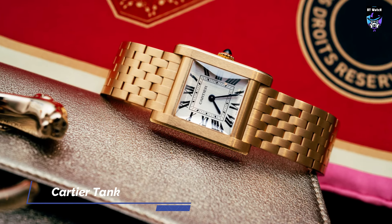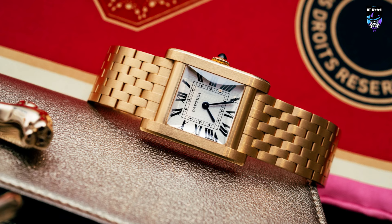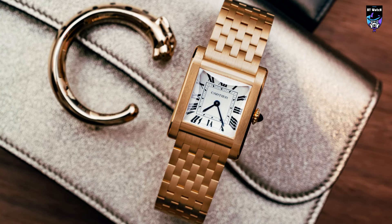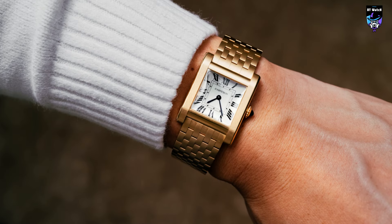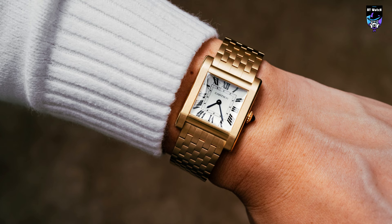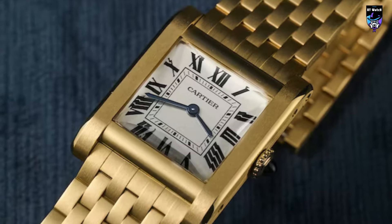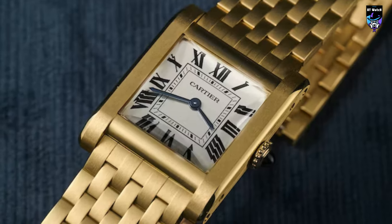When I started hearing rumblings that Cartier would release the Tank Normale at Watches and Wonders, I was overjoyed. While Cartier can be predictable in rolling out reissues of their previous watches, when the original is so good, it's hard to complain. There hasn't been a watch that has tapped into the vintage mindset of the Maison as much as the new Tank Normale, and the brand has made a watch that is digestible and desirable by old fans and newcomers alike.